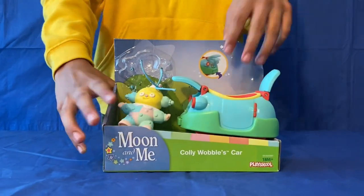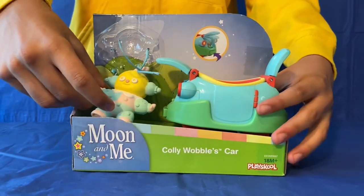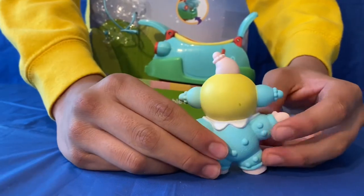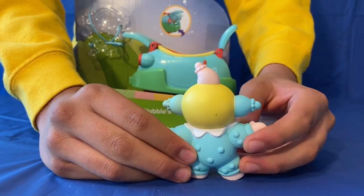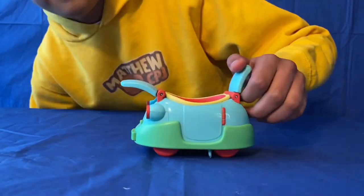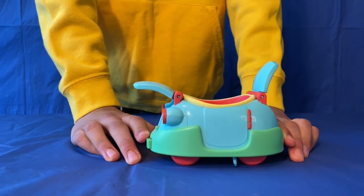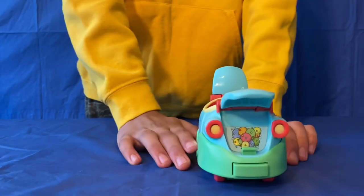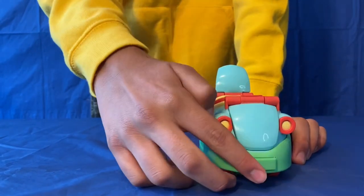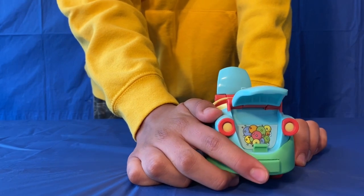So now I'm going to show you Collywobble's car. You get two things: a little mini figure of Collywobble and then here's Collywobble's car that he drives in - it's all blue and green. There's a little flap here that you can close, and if you push this button, watch - it opens up so you can see the engine inside.